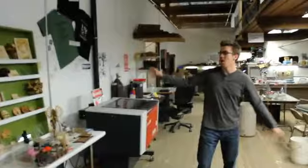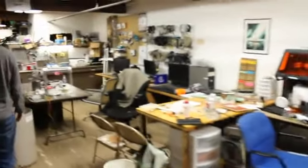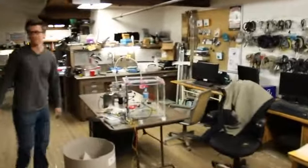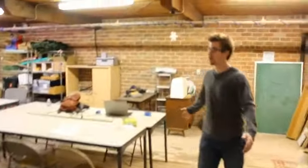We've got our laser cutter, all sorts of awesome projects XeroCraft members have been working on, 3D printers and more 3D printers, all of our electronics — Arduinos and Raspberry Pis and all the other buzzwords in the electronics world — and our classroom and project space.